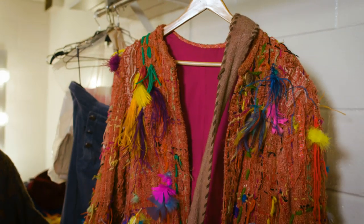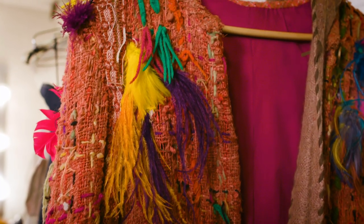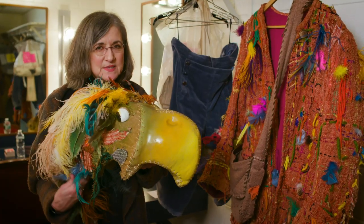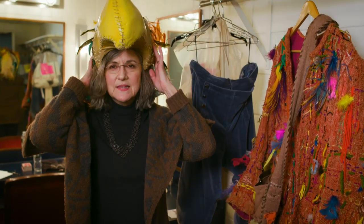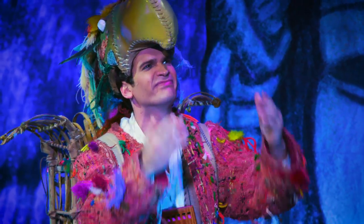This is the costume for Papageno the birdcatcher. When we first meet him he has a wonderful bird disguise headdress, and you can really see the whimsy of Maurice Sendak's creativity. It's just meant to sit on top like this, and he wears it for a few moments when we meet him, and then he removes it so we can see that he's just a guy under that bird disguise.